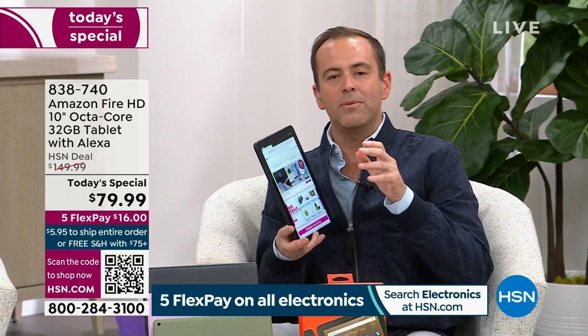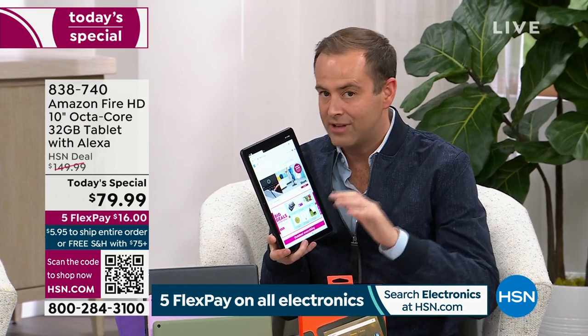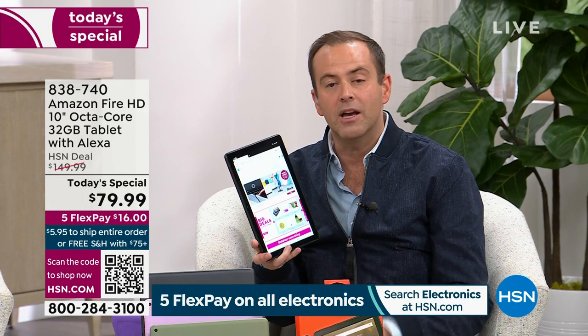We would love for you to order yours tonight. This is the launch of our biggest offer ever on the Fire 10 HD — their best tablet. Maybe it's the biggest screen, or the octa-core processor with eight brains instead of four or two, or the durability and resilience. Maybe it's just the fact that Alexa does everything.